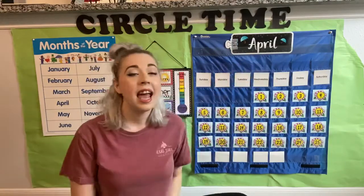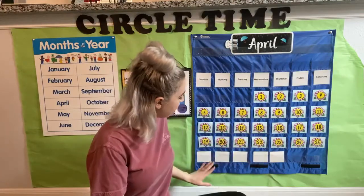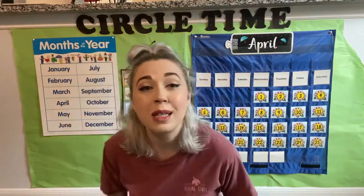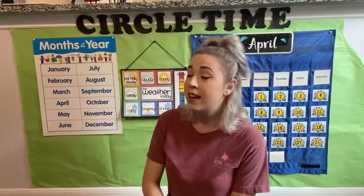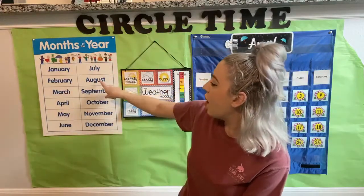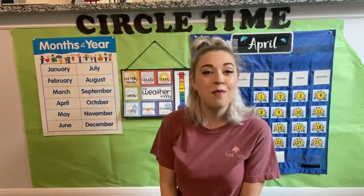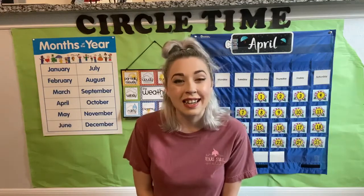Our month is still April, but we're almost done. After this week we're only gonna have five more days and then we're done with April. And how many months do we have in our year? We have 12 months: January, February, March and April, May, June, July and August, September, October, November, December. There are 12 months in a year. And the number for our great big year is 2020. Awesome job guys.